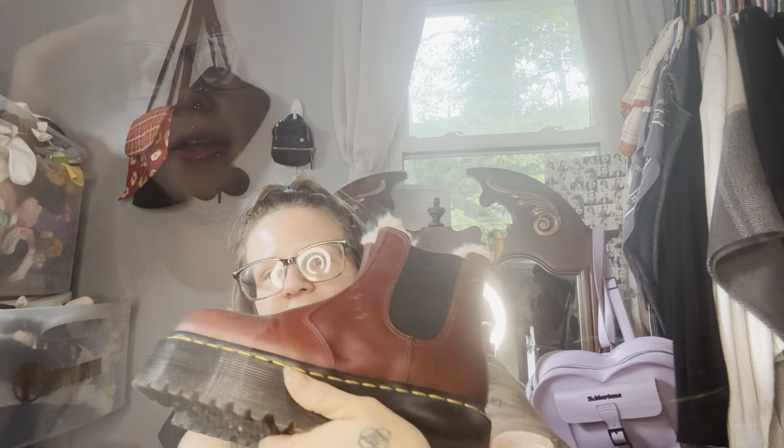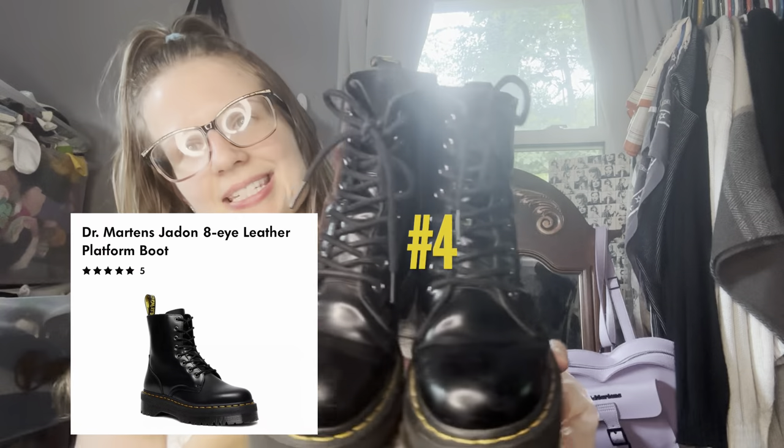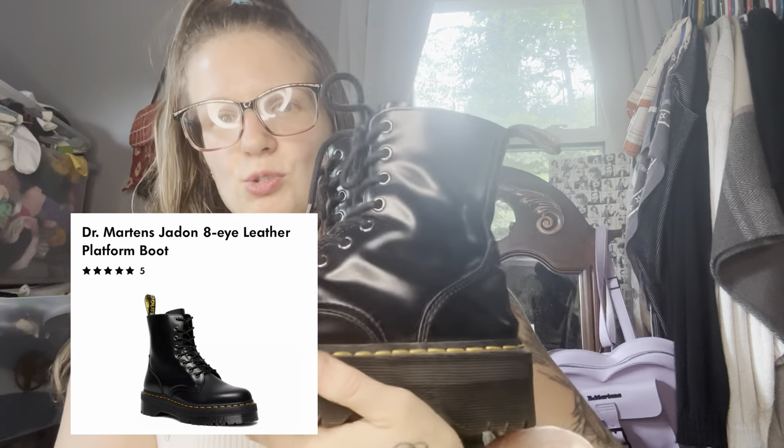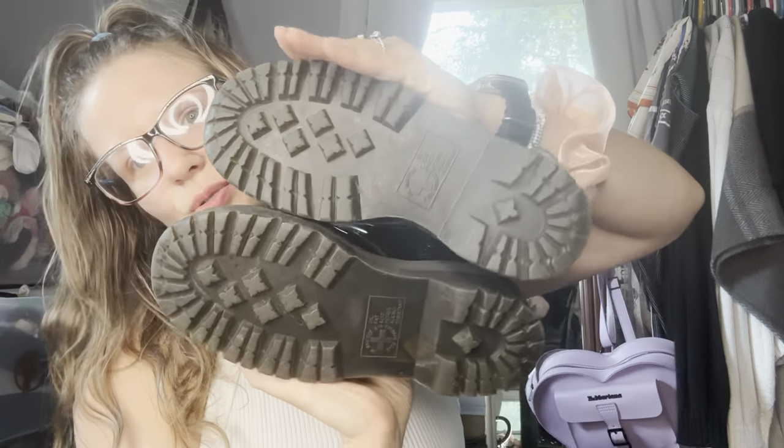Number four is the classic Jayden boot. Obviously these are my most worn pair — these were my first ever pair of Doc Martens I purchased. As you can see they are pretty worn, but the soles still look so good and I think they're due for a shining and a protectant layer.